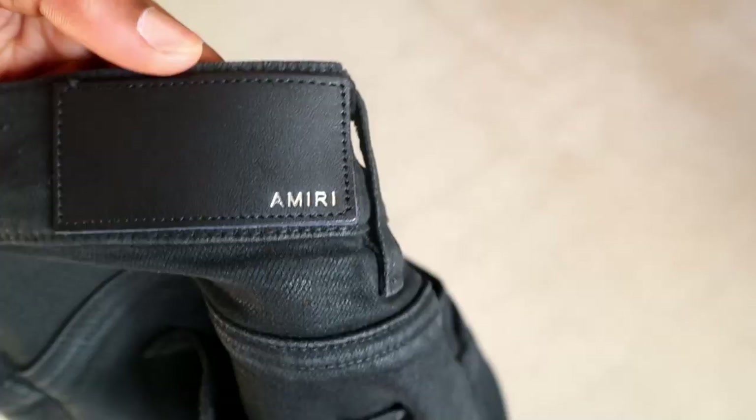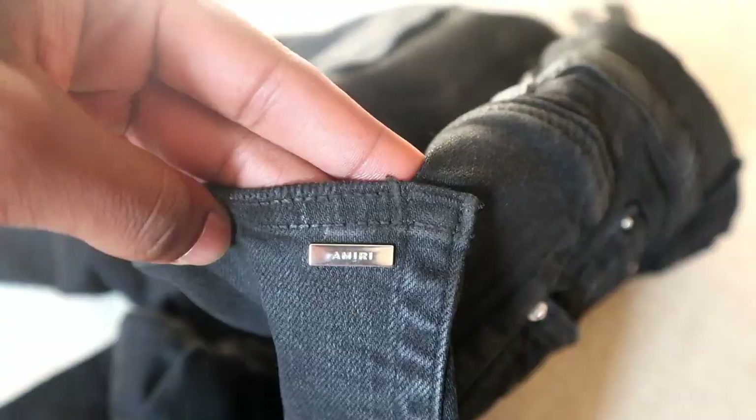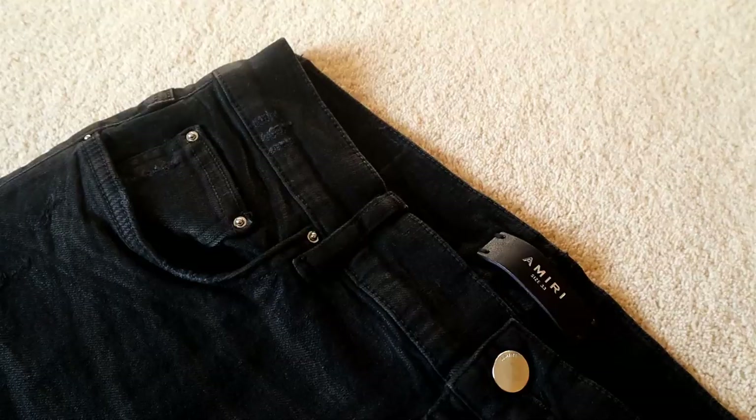Apart from all that, the jeans also feature custom Amiri hardware, a signature leather patch on the back of the waistband, and 5 pockets.